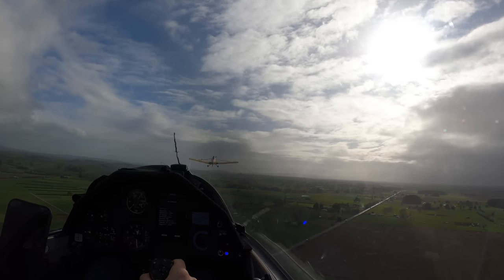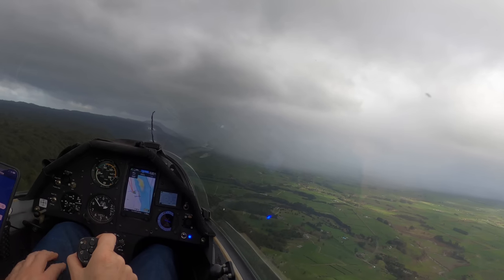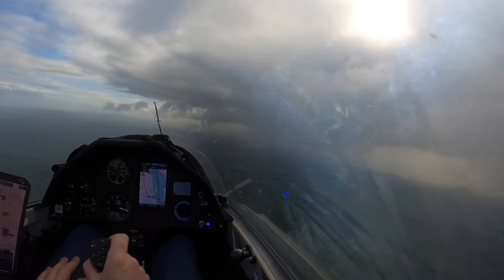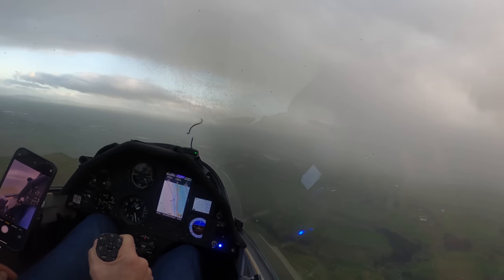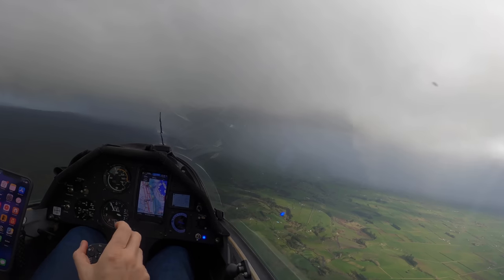Oh hi YouTube. Can gliders fly in the rain? We're about to find out as I fly through two different rain bands. Just when I think the first couldn't get any worse, the second one does. Let's take a look, and we'll also have a look at other factors to keep in mind if you're caught gliding or landing in the rain.